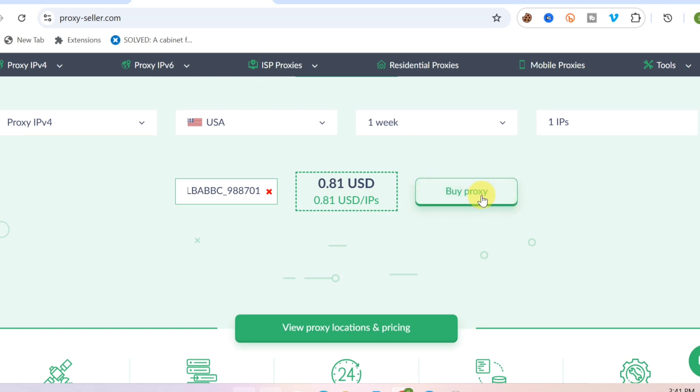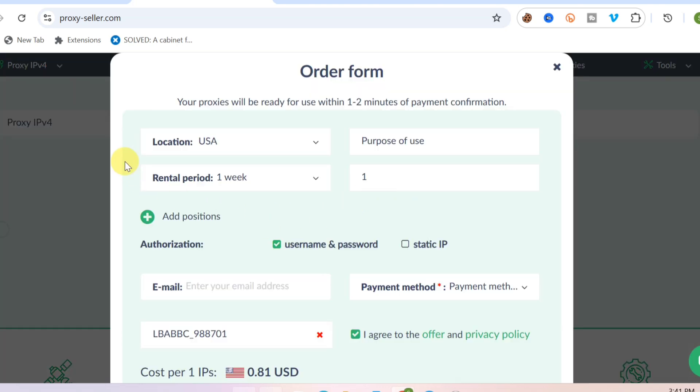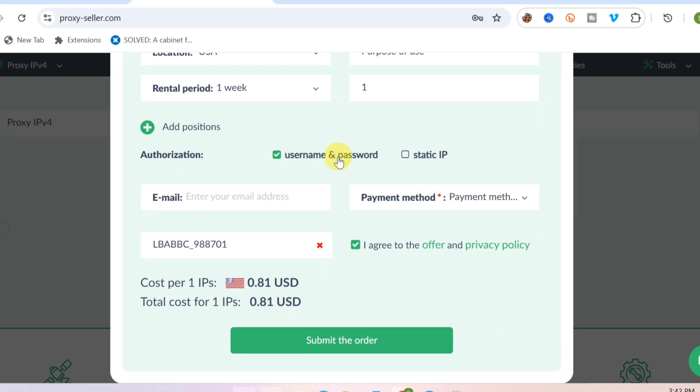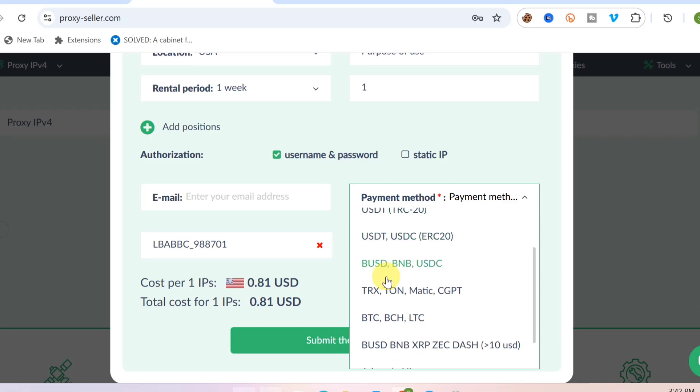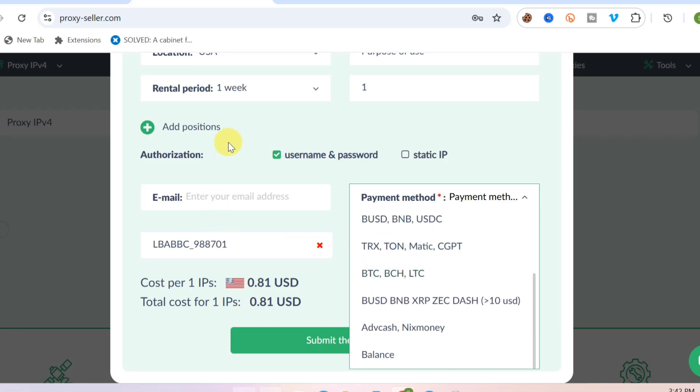To continue, click the 'Buy' button and proceed to getting your proxy. You can then select your payment method — you can activate it with USDT, crypto, Binance, and many other methods. Once you click 'Submit Order,' you have to complete the necessary steps, and after that you are going to be given a username and password to log into your proxy on your mobile phone or to have access to your proxy server on your laptop or PC.